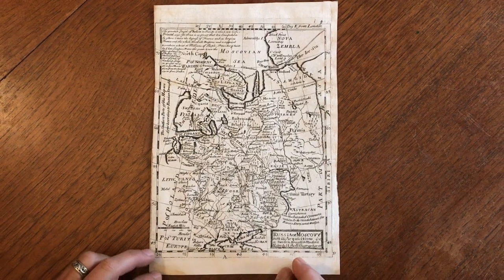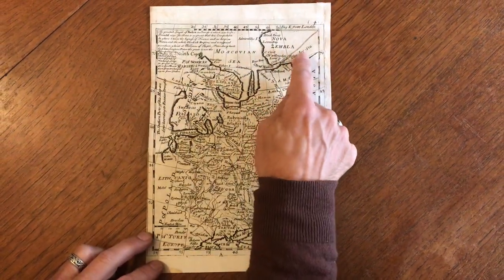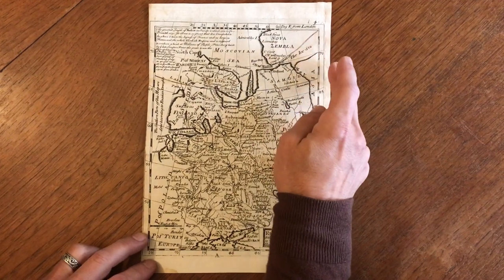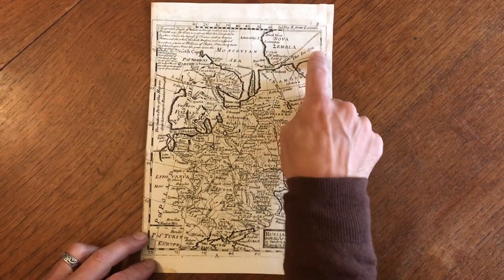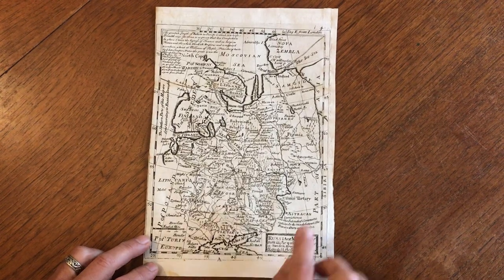What we see is basically Finland and Russian Lapland and Nova Zembla, the Arctic island above Russia, here the Ice Sea coming down to the Crimea, and here's Tartary.